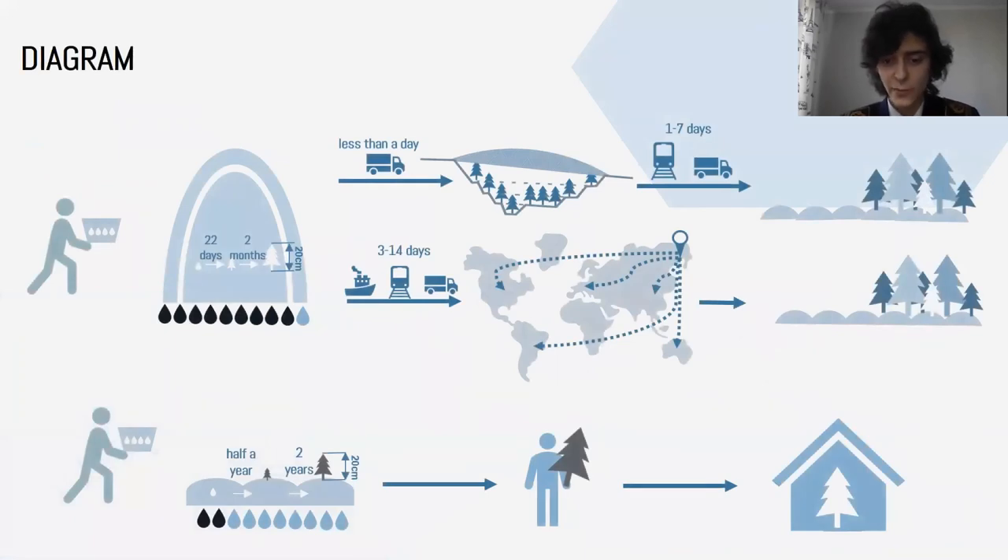In summary, while in the forest trees grow 20 cm in 2 years, in our greenhouse trees will achieve this size in only 2 months. After that, our workers will deliver seedlings to customers, directly to the forests or to storage if it's not the right season for planting.